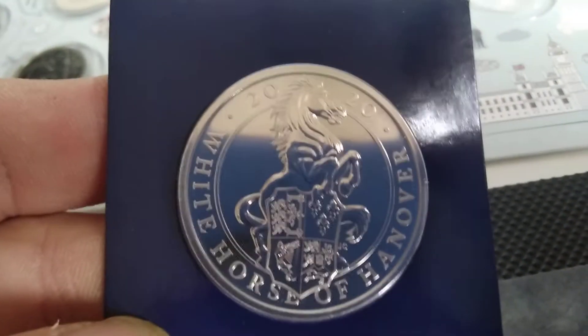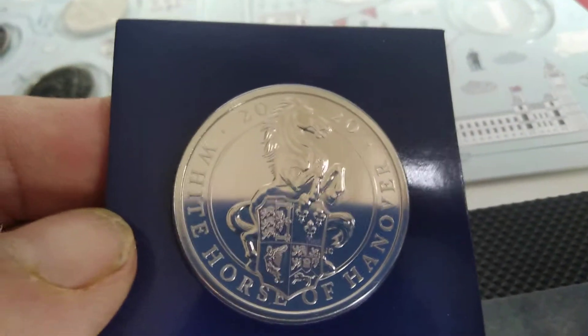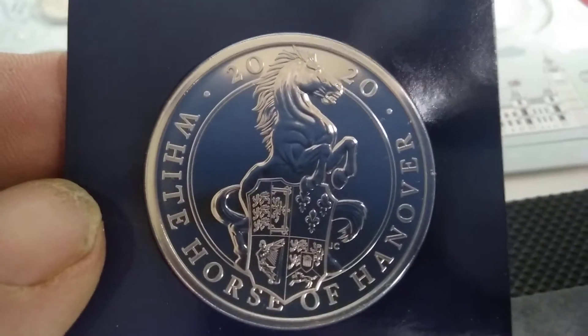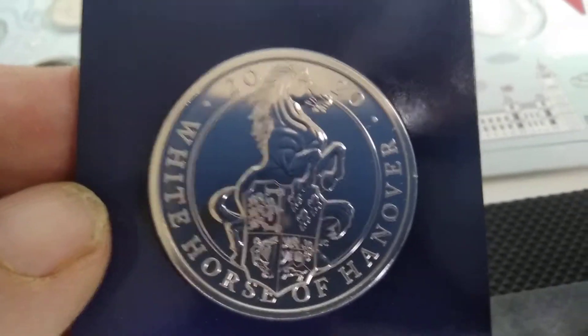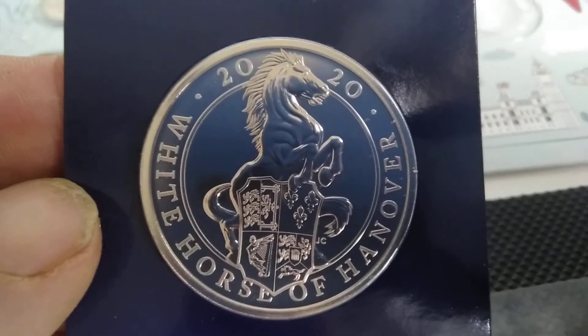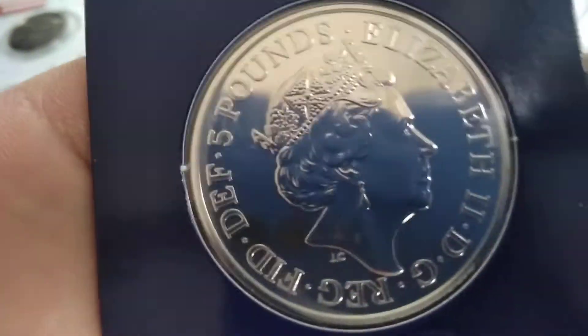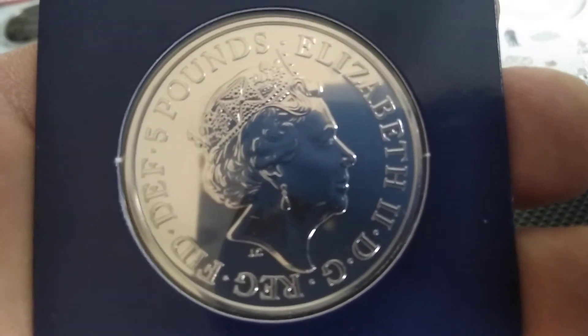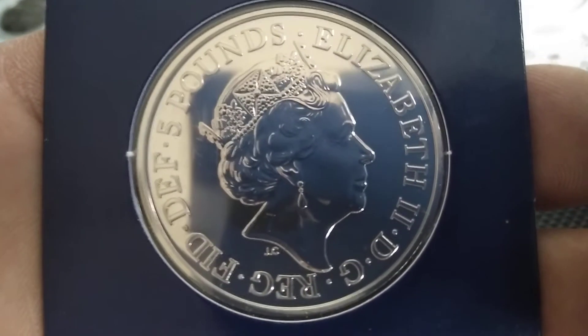This was delivered today. Now this isn't the silver, this is just a BU pack from Westminster. I've started collecting these a little bit as well — the White Horse of Hanover. If you've not seen these they are well worth collecting, certainly the silver. As you know if you've watched a few of my videos, I do like the silver.